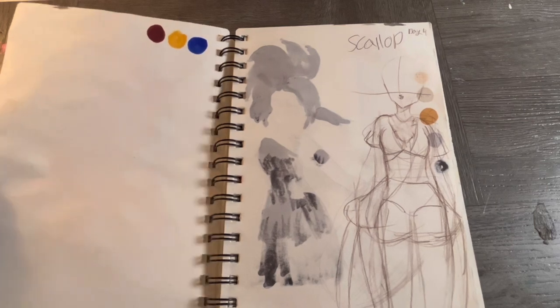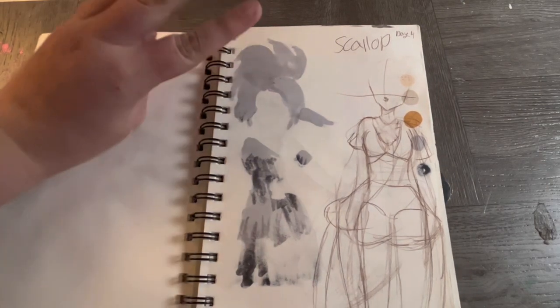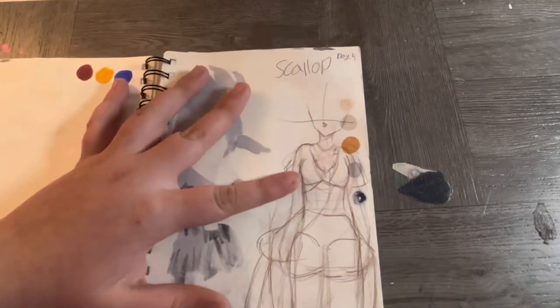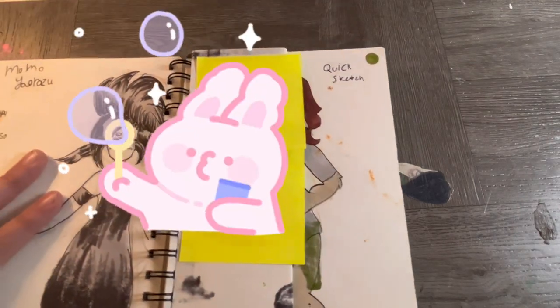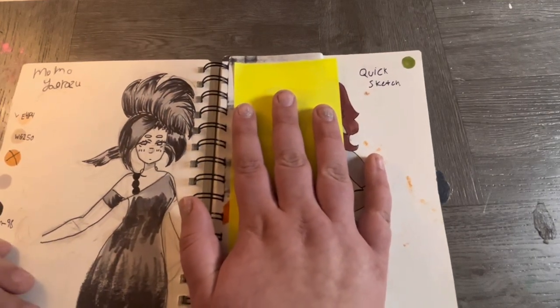This is day four of Inktober and this is where it stopped — I didn't even finish day four, came nowhere close. I was going to do scallops in the dress, but yeah. This page I'll have to block out — I tried to cover it but it didn't work.